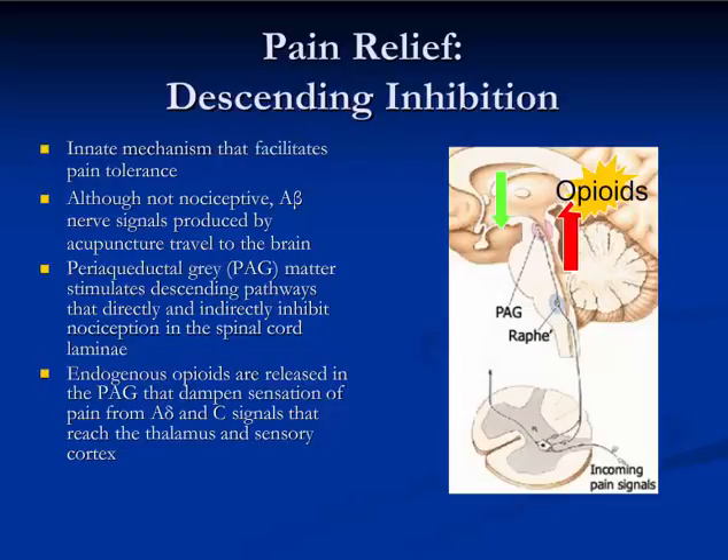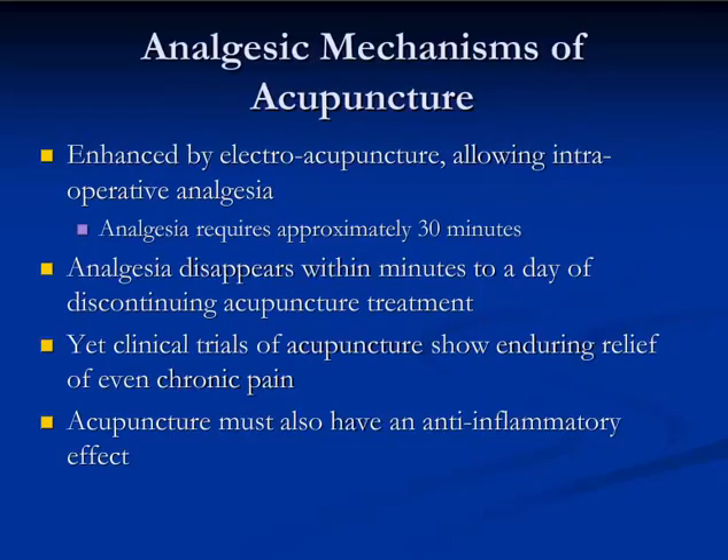In addition, a signal moves down the spinal cord to where pain from C-fibers is coming in, and the fibers involved in transmission of that C-fiber pain signal are then interfered with or dampened, so that the pain sensation from C-fibers subsides. All these mechanisms are enhanced by the use of electroacupuncture, so much so that you can actually achieve intraoperative analgesia — though you do need to provide that electrical stimulation for about 30 minutes to key acupuncture points in order to achieve it.